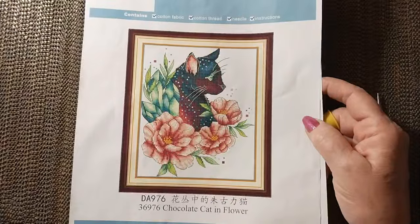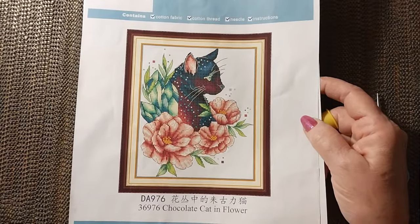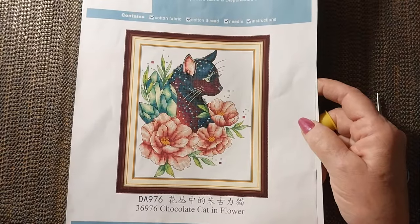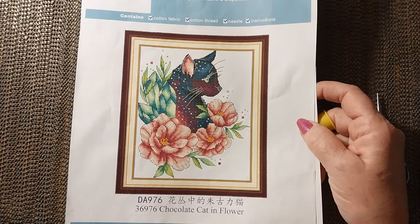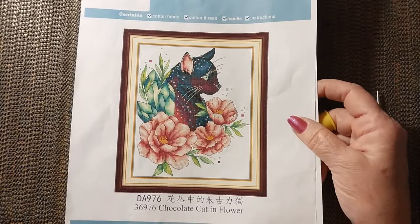Hello everyone and welcome back to my channel. This is Laura with Stitching with Laura. How's everybody doing? I hope everybody is having a great Friday and everybody's ready for the weekend.